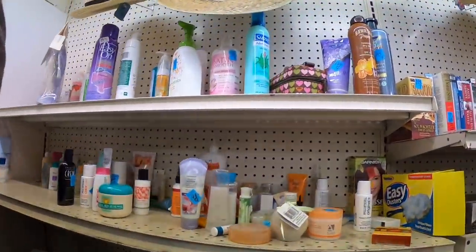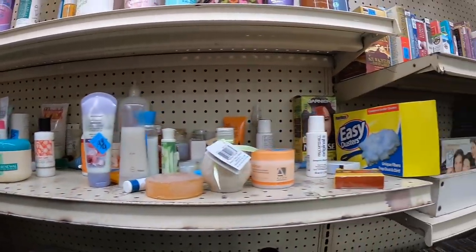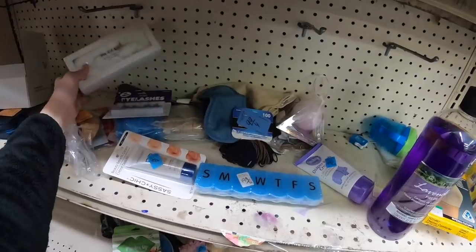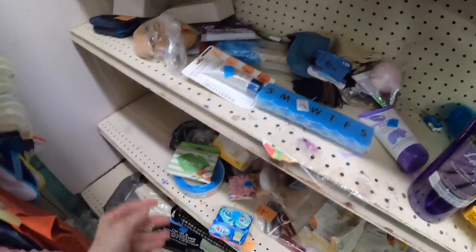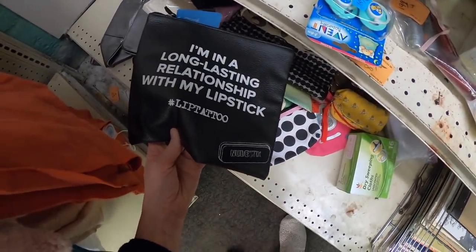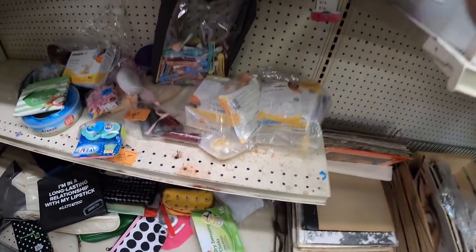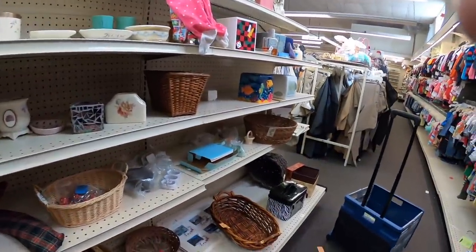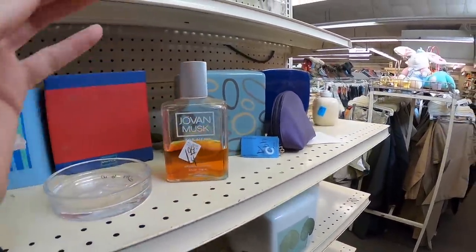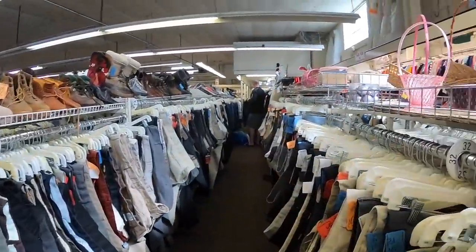Let's see if we have anything over here in the health and beauty section. Some of this stuff can do really well, but I'm not really seeing anything interesting over here. Some purple eyelashes. I've got a big bottle of that. Alright, moving on. I should go back to the shoes — just don't know what I'm going to find with those crazy prices.